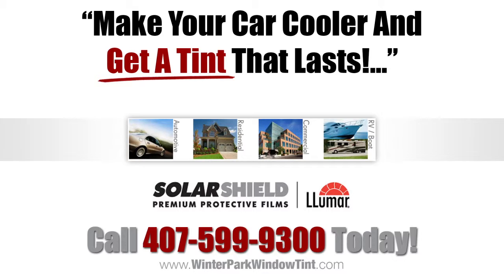Call Solar Shield today, 407-599-9300, and ask about our monthly tinting specials. Get tinting that won't bubble, peel, or discolor. Call Solar Shield right now, 407-599-9300. Find out how much you can save on your window tinting.